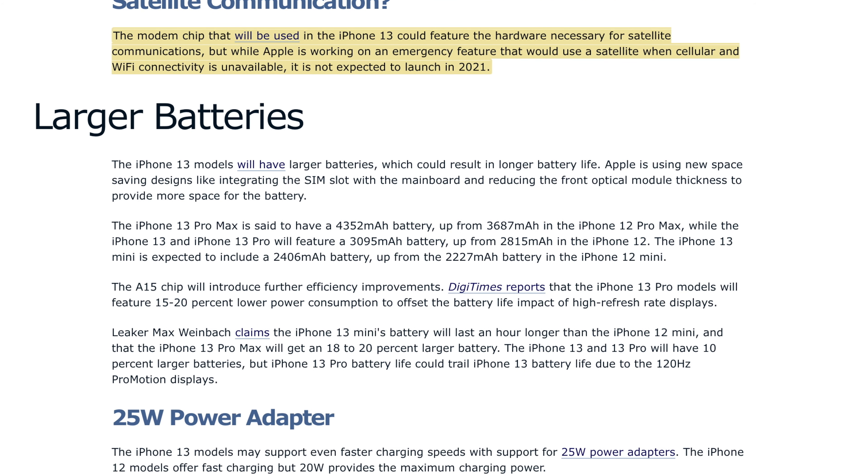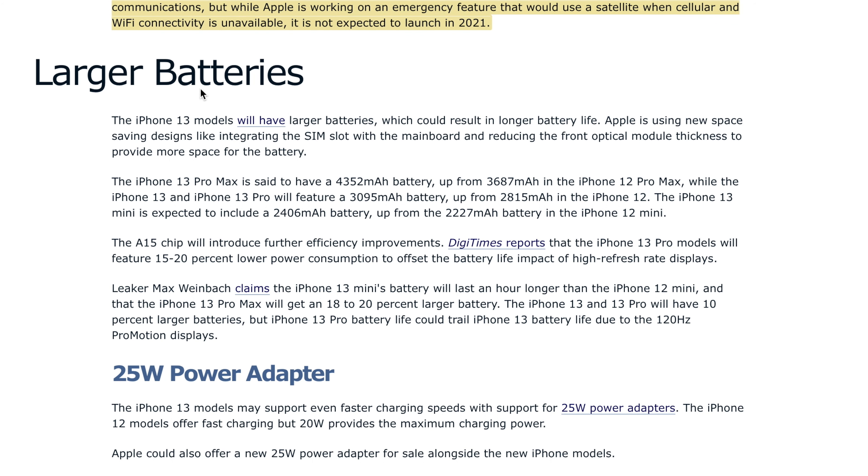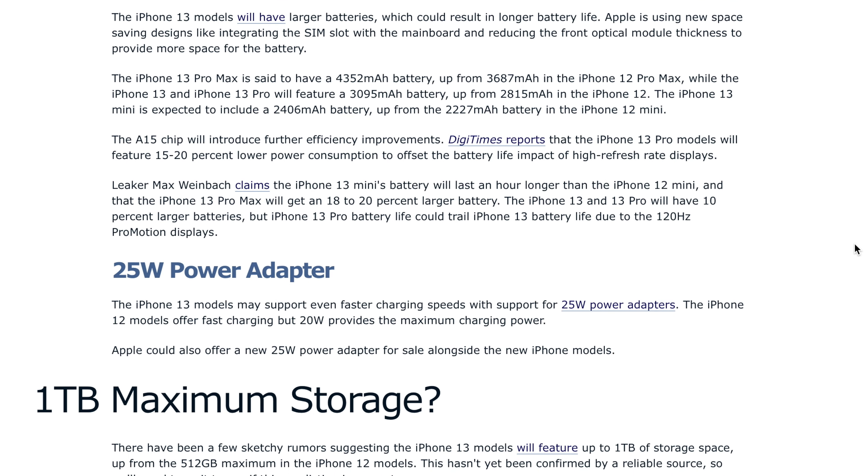One interesting thing to note is they will have a larger battery, but it won't necessarily give you better battery life. That's mostly because the ProMotion display will be drawing more power, so the larger battery is there to cater for that difference. In terms of usage, it will still largely be the same.